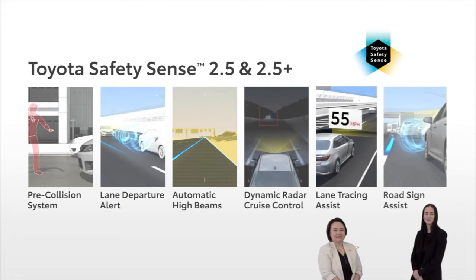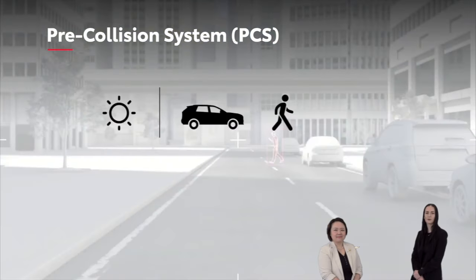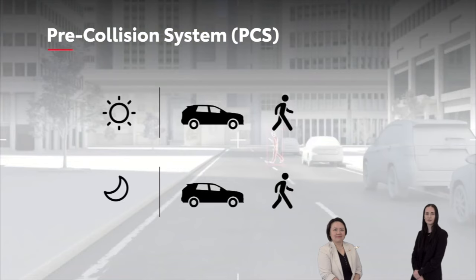The new 2022 Toyota Tundra features Toyota Safety Sense 2.5. TSS 2.5 includes a new camera with different views from all around the truck, a pre-collision system that covers vehicles, cyclists, and pedestrians, and a left-turn intersection support system.